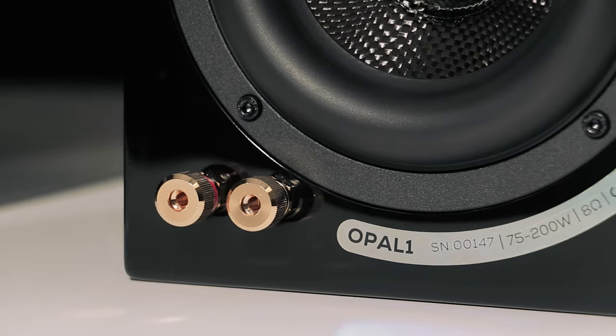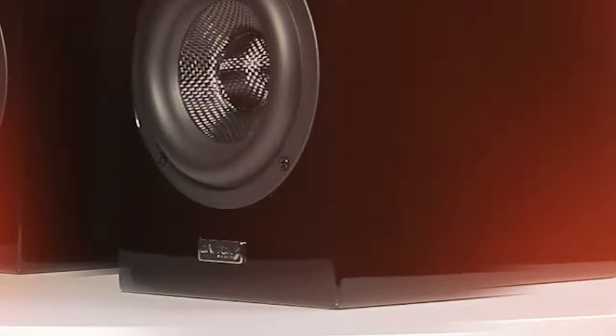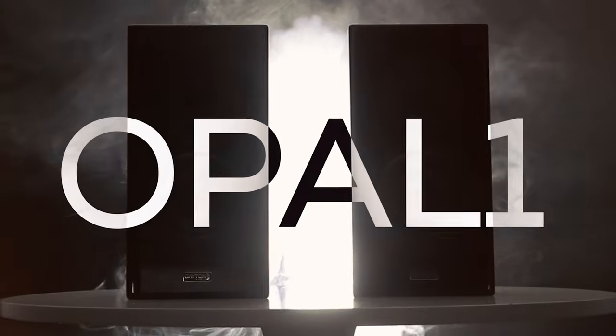The Opal 1 defies logic — not only with pinpoint imaging, a boundless soundstage, and bass response that is unheard of for their size, but it's as if they taunt you and want you to find something they can't reproduce in a way you haven't heard before. The Opal 1 will challenge what you think is possible. We dare you to take that challenge.